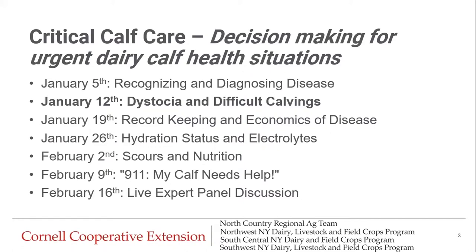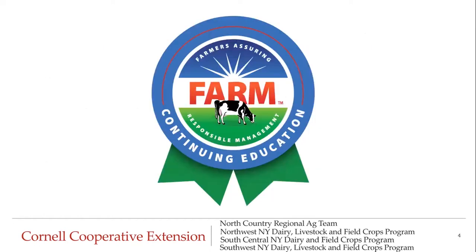This is the second episode in a seven-part series. If this is the first portion of this series you are viewing, we hope that you will tune into our other sessions as well. Recordings will be posted on our YouTube page and we will put the link in the chat box. As a reminder, this content has been approved by the National Milk Producers Federation team as continuing education. Add your participation in this program to your records for your next animal care audit.